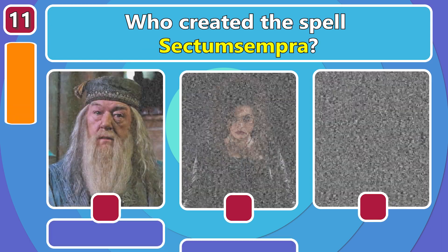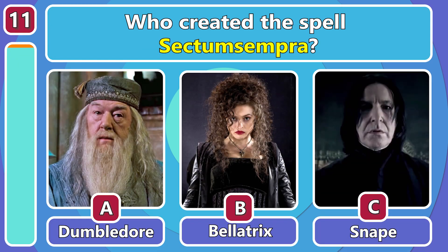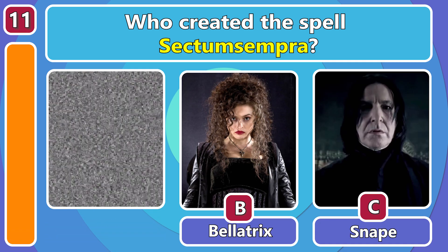Who created the spell Sectumsempra? Snape did! Obviously!